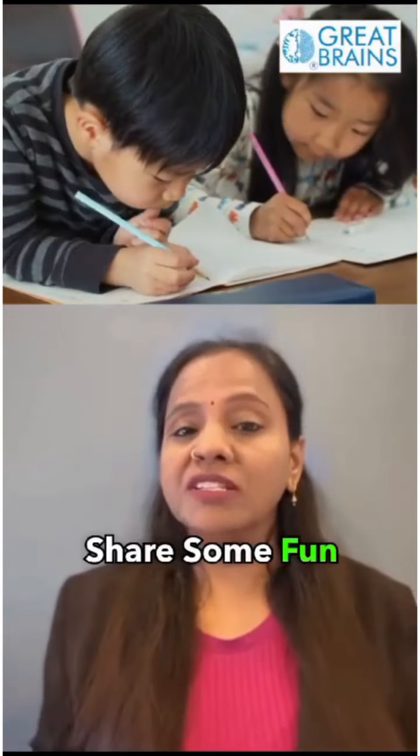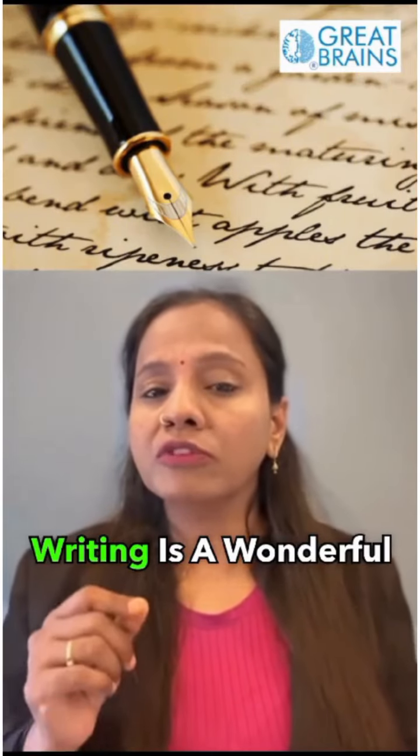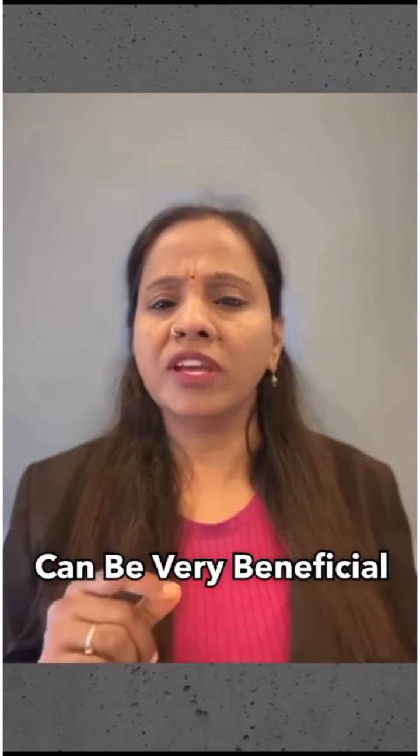Hi everyone, I'm excited to share some fun and effective tips to help kids improve their writing skills. Writing is a wonderful way for kids to develop their critical thinking, creativity, and communication skills. Making writing a part of their daily routine can be very beneficial.